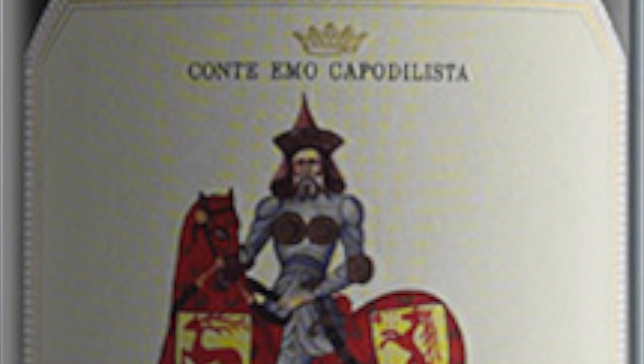Do you hunt? No, no — the hills, that's a beautiful position. And so we have two Girapoggio. The first Girapoggio is Cabernet Franc. The second one is Merlot.